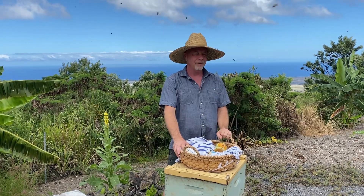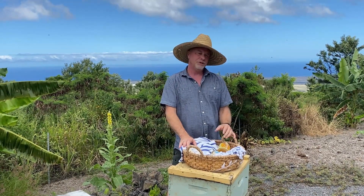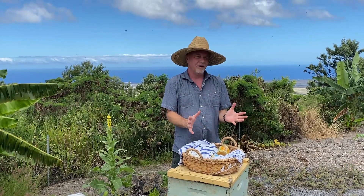Hey, my name is Dr. Michael Domeyer. My wife and I own the Rare Hawaiian Honey Company, and we thought we should give you a lesson from Honey University on just the basics of honey.